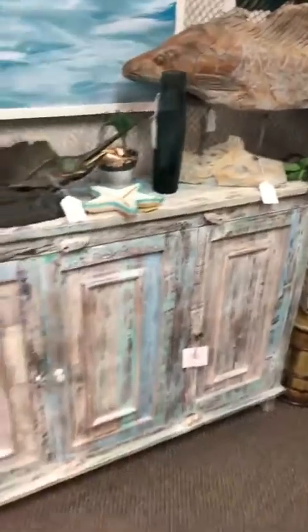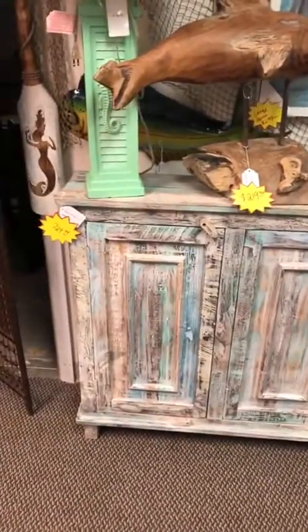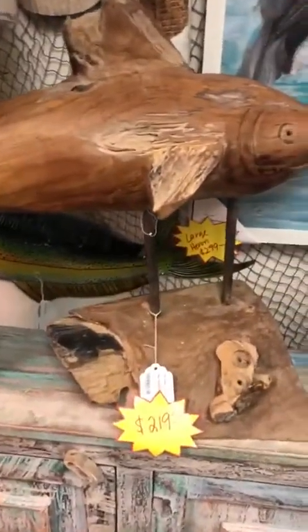We have this beautiful long multi-colored console here on sale for $7.29 today. We also have this shark teak wood here for $2.19.